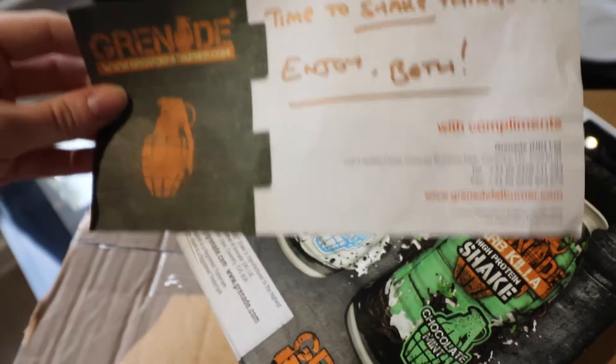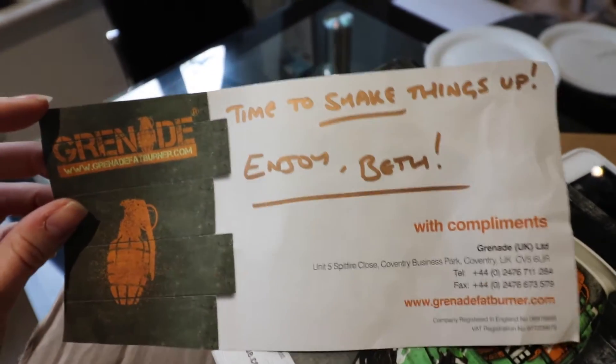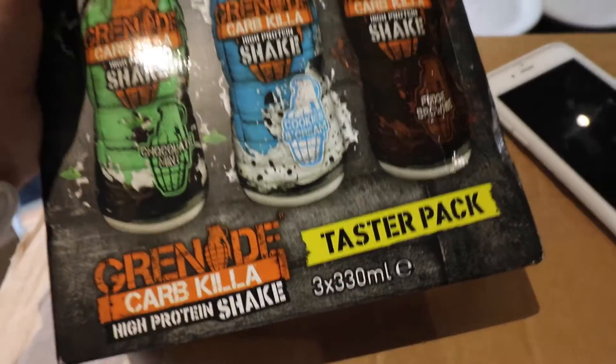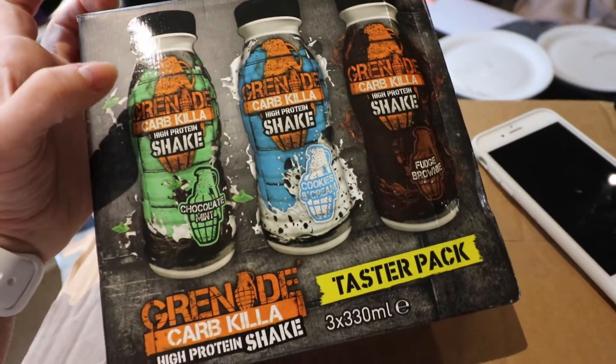So I came back to this parcel — it's from Grenade. You guys know that I work with Grenade a little bit as well. So, time to shake things up! They're launching a Taster Pack — some carb killer protein shakes.